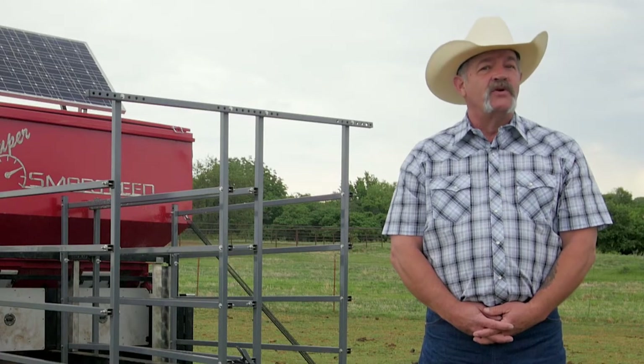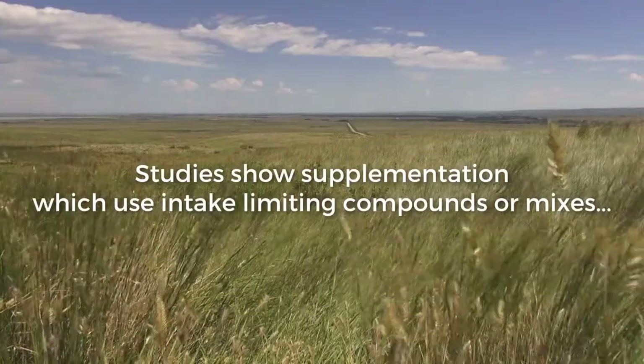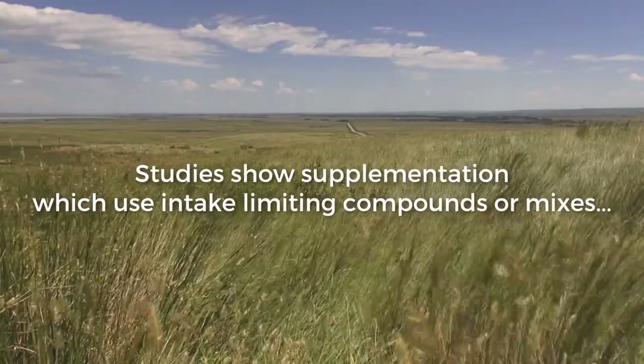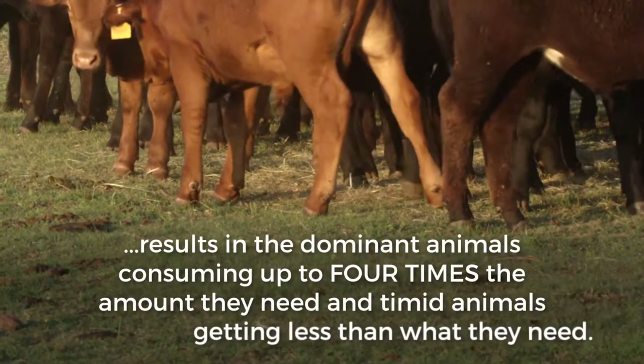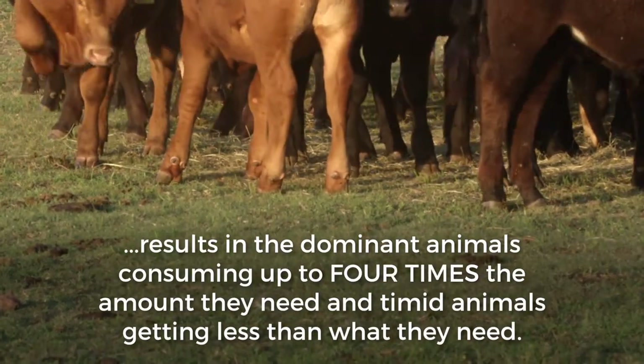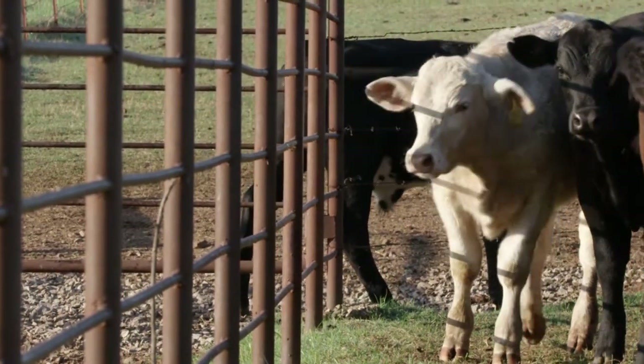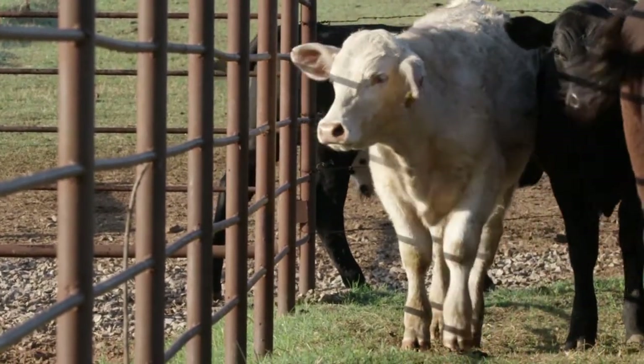So, how does it help you control your costs? Studies show supplementation which uses intake limiting compounds or mixes results in the dominant animals consuming up to four times the amount they need, and timid animals getting less than what they need. To compensate, you end up feeding more than you need to achieve proper quantities for each animal across your herd.